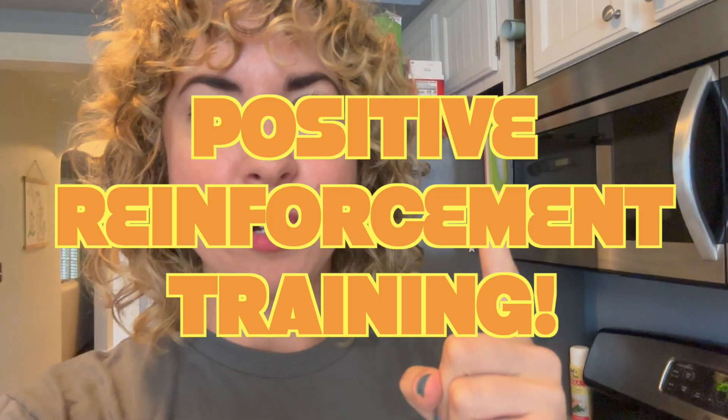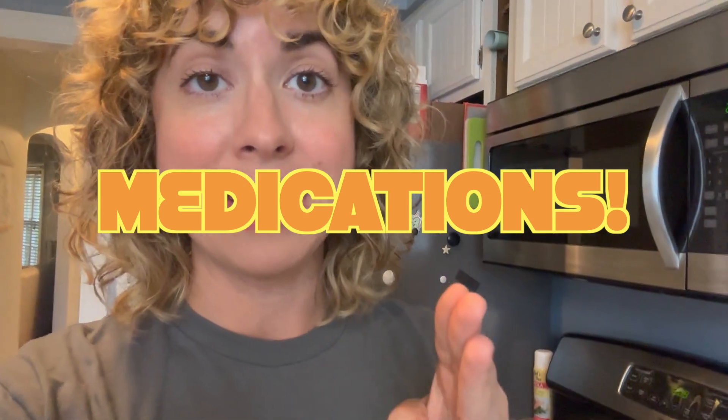Now if you have a reactive dog you might be wondering, well can you just tell me what helps? The three things that helped us the most: positive reinforcement training, calm training, and medication. I have so much to say about all these things but let me just do kind of a small deep dive.